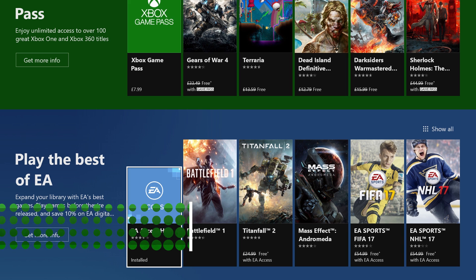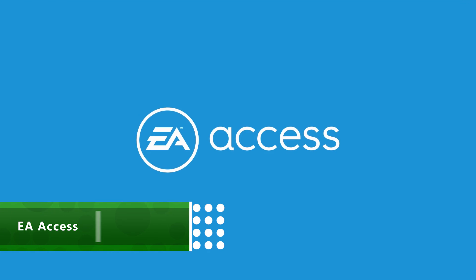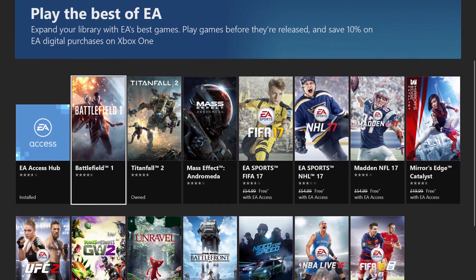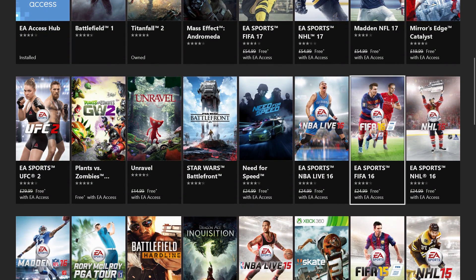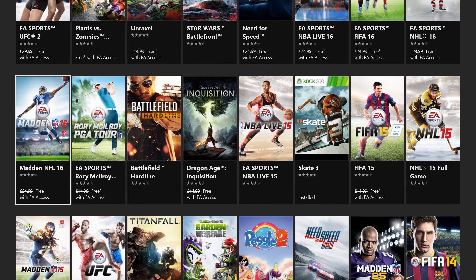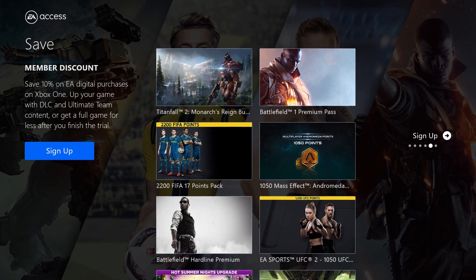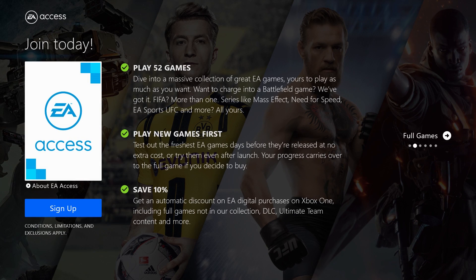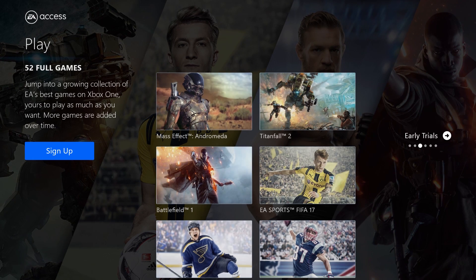If you're a fan of subscription services that grant you access to heaps of games and deals, EA Access is another one that is definitely worth checking out. For $3.99 a month you'll get access to The Vault, which is an ever-growing collection of EA games for you to download and play. It includes everything from 360 classics like Dead Space all the way up to Battlefield, Titanfall 2, Mass Effect Andromeda and FIFA 17. There are plenty of other perks too, such as being able to try new EA games days before release. When the full game comes out, all your progress will be brought over, so you'll be first in line for your favourite series. You'll also get 10% off EA digital purchases on Xbox One — not bad for the cost of a sandwich a month.